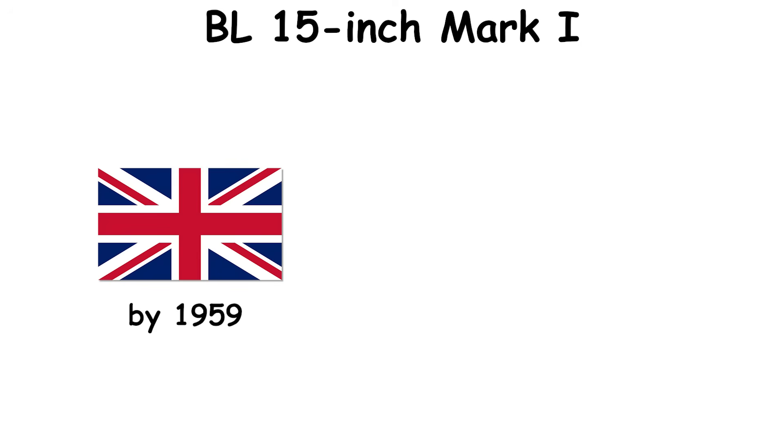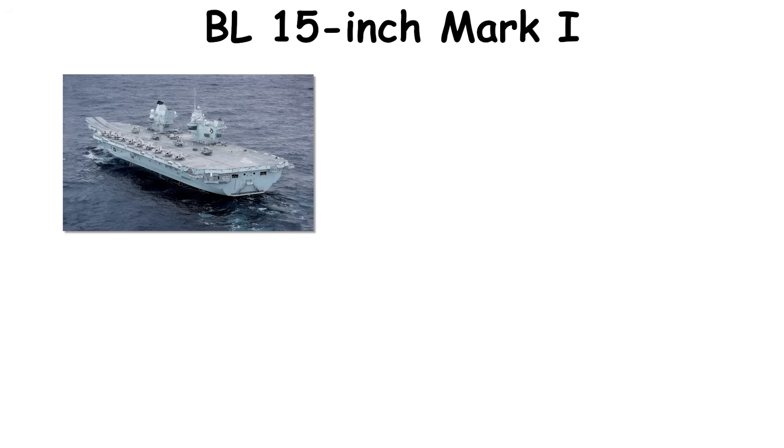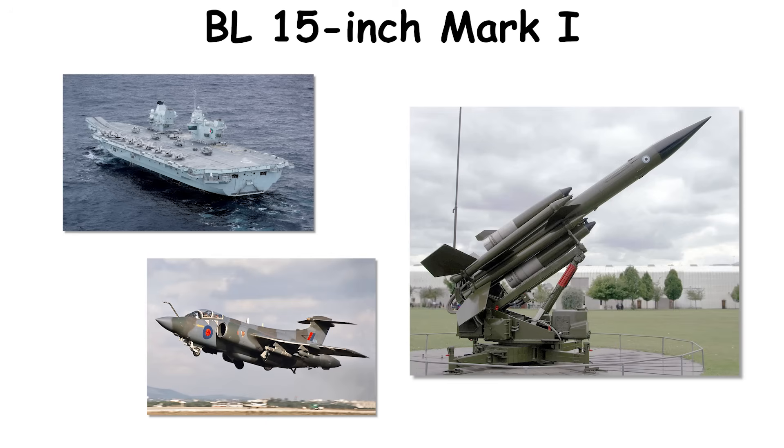The class remained in limited coastal service after 1945, but by 1959 Britain retired remaining batteries, turning to carriers, strike aircraft, and later missiles.